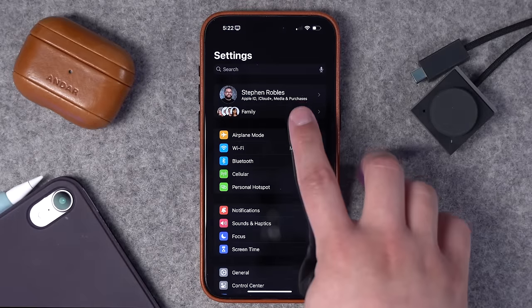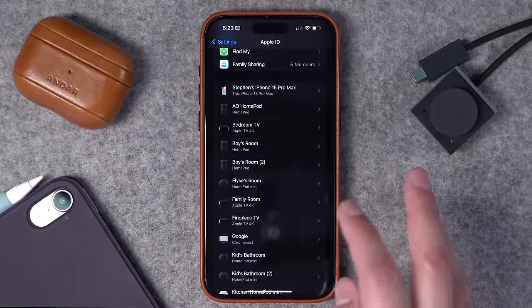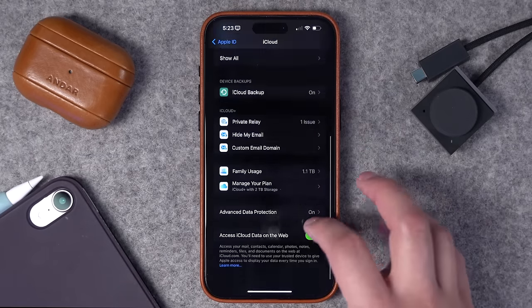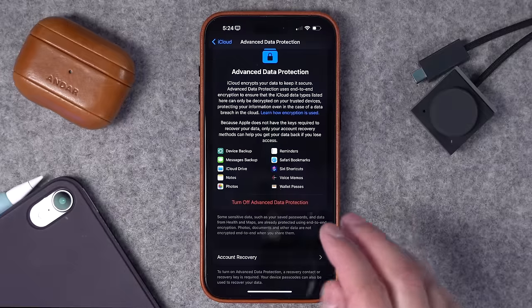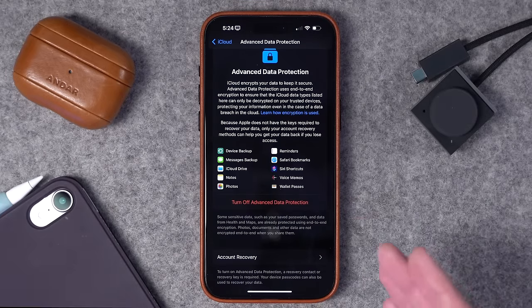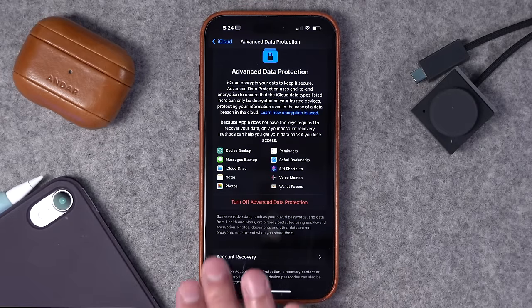If you go back to the main Settings screen and tap your name at the top — which is actually the iCloud settings — you can see all the devices currently logged into your iCloud account. Every once in a while it's nice to look through this list and make sure you recognize all the devices. In iCloud settings, scroll down and you'll see Advanced Data Protection. This encrypts more of the data in your iCloud account, such as your iMessage backups. When you turn this on, you'll be given account recovery codes — I highly encourage you to print those out and put them somewhere safe, because not even Apple can help you get back into your iCloud account if something happens.